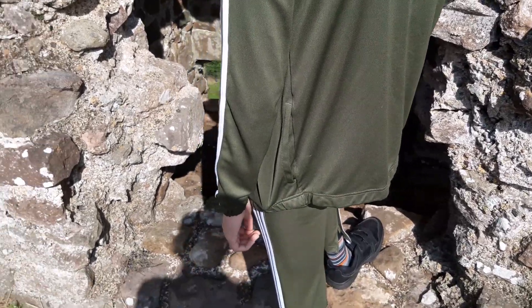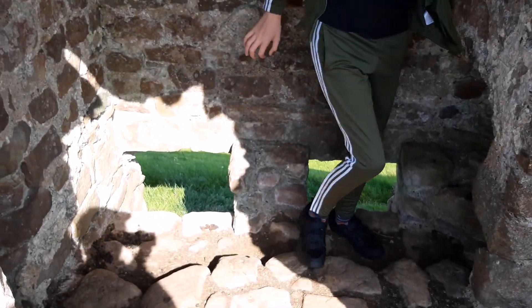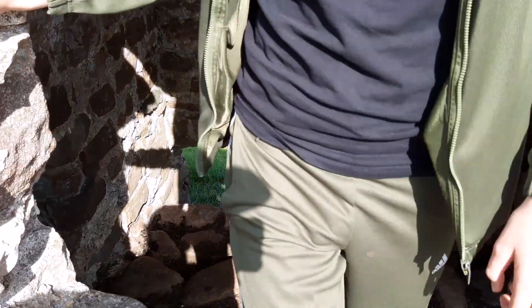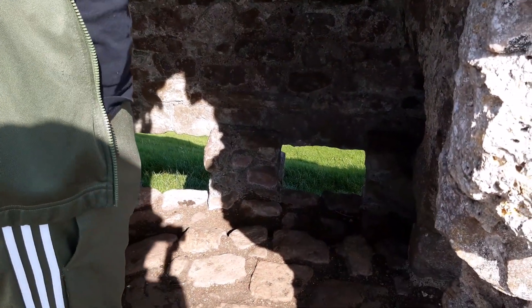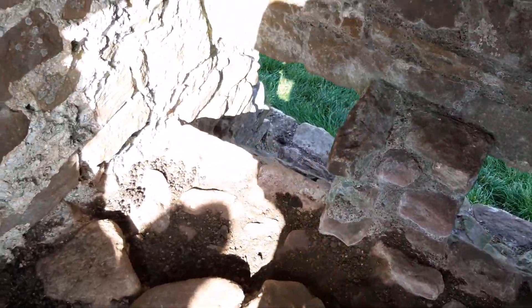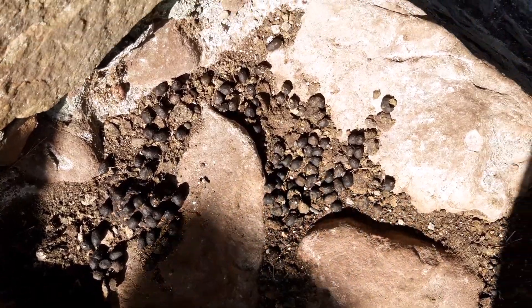Simon is standing by a couple of latrines built into the wall. If you were passing below the walls at this point you would not want to get too near, in case somebody was using them. It looks like people have been using them for their intended purposes even now.